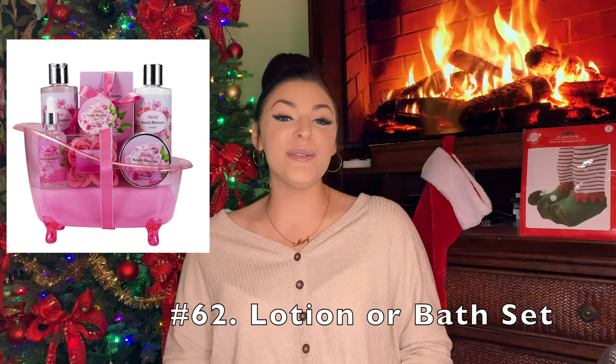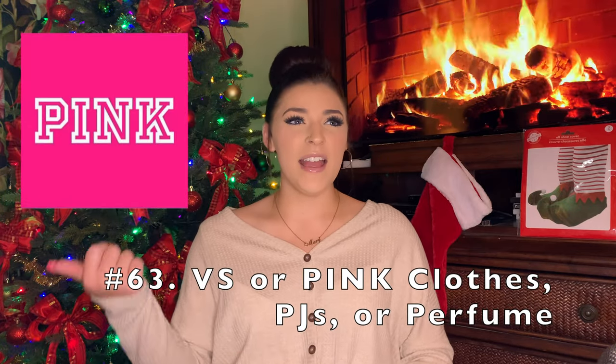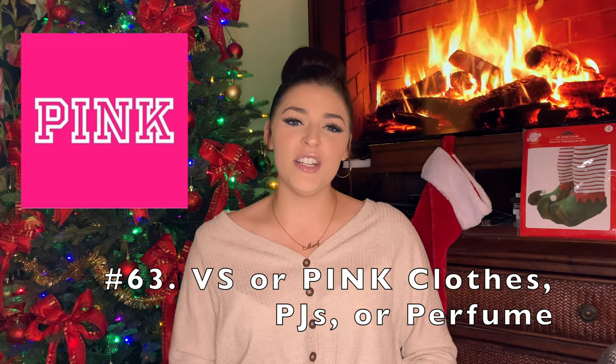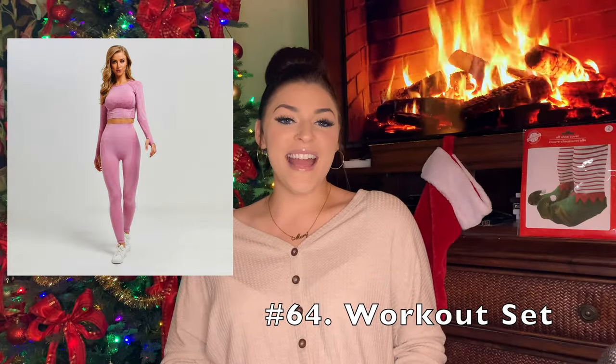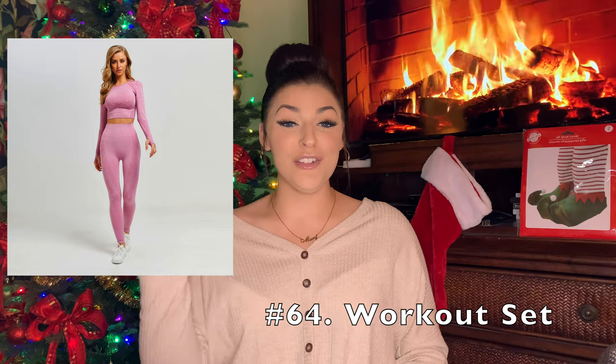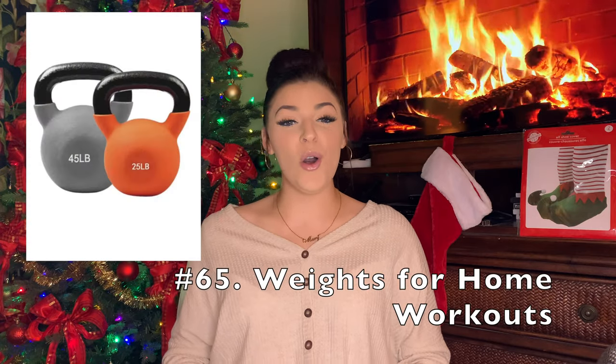Lotion or a cute shower or bath set. Victoria's Secret or Pink clothes — that could be leggings, pajamas, sweatshirts, or you can get perfume or lotion from them. It smells so good; I love their stuff there. Workout sets — maybe to help you achieve your New Year's resolution goals; if you have a cute new set, it might help you want to go to the gym more often. Workout weights for home if you're doing home workouts.